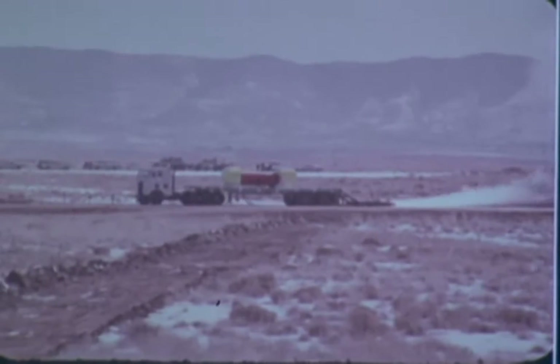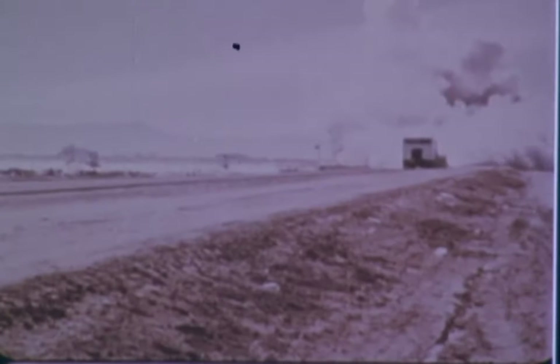In the first test, a truck carrying a 22-ton spent fuel cask impacted a 690-ton concrete block at 60 miles per hour. Here's the impact in slow motion.